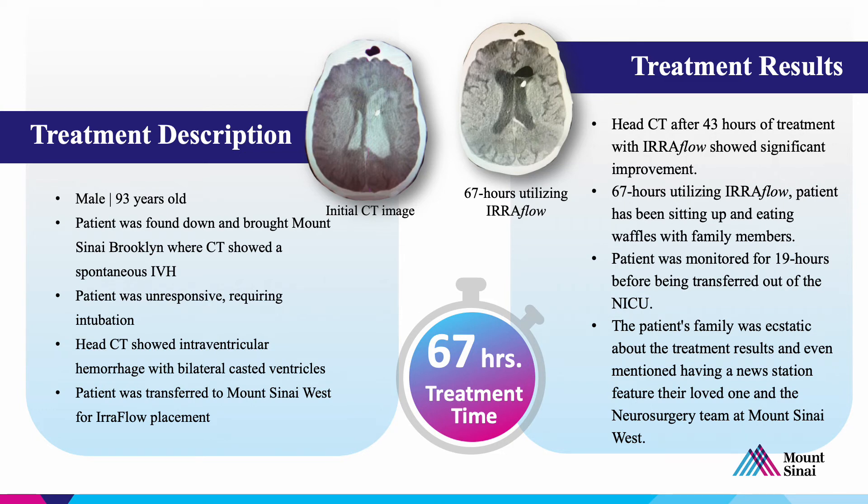The patient's family was ecstatic about this outcome, and they even requested and considered having him featured in a news station or a news article.